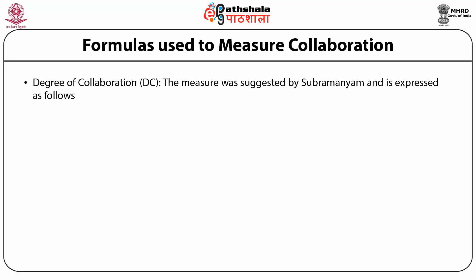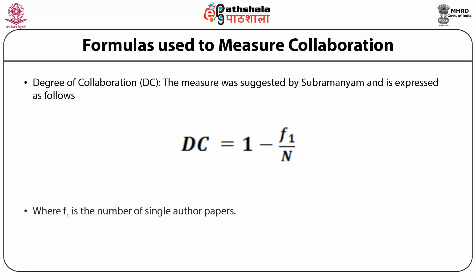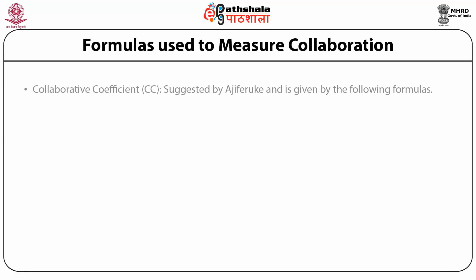Degree of Collaboration: this measure was suggested by Subramaniam and is expressed as Dc = 1 − (f1 / n), where f1 is the number of single-author papers. This formula is prominently used by Indian librarians.